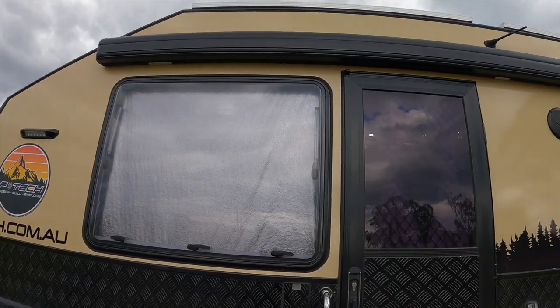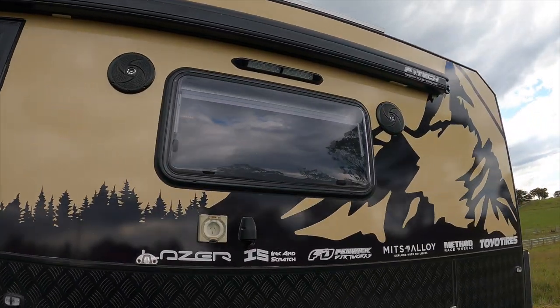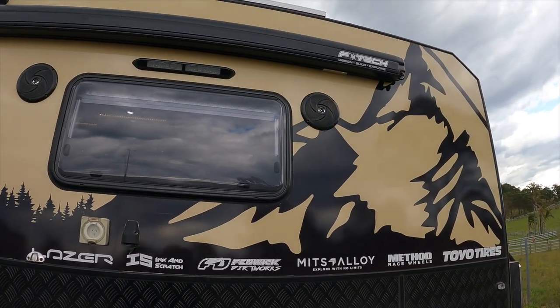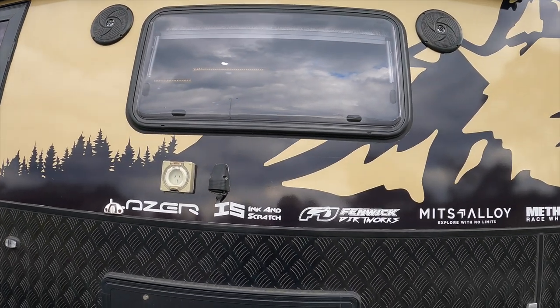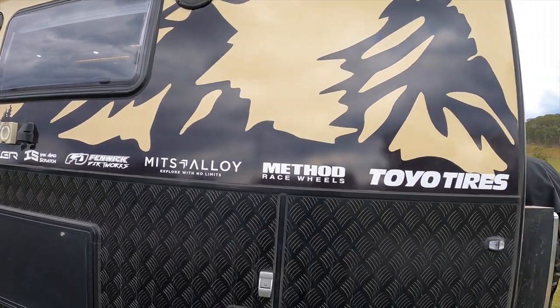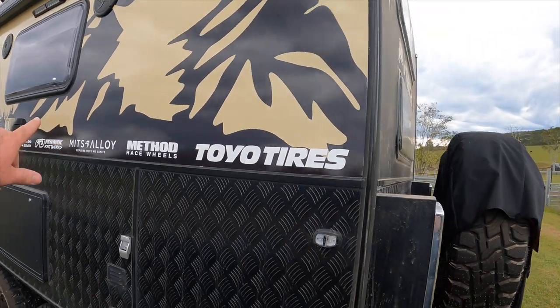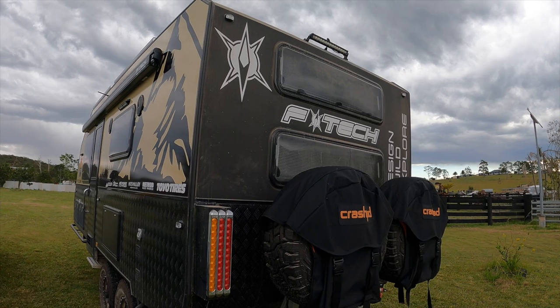So here it is — Sandy Torp, got the mountains down the side same as the F-truck, and a few other companies that really do help me out a lot: Lazare, Ink and Scratch, my earthmoving company, Mits Ali, Method, Toyota Tyres. Got a couple more logos to go on there yet, just waiting for them to show up. F-Tech here on the back.